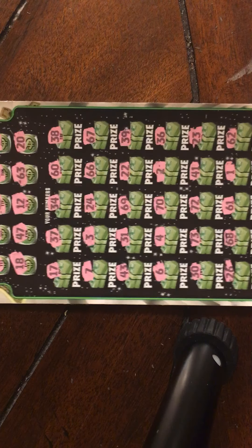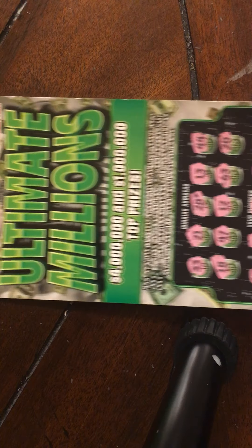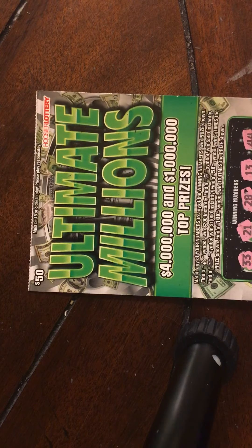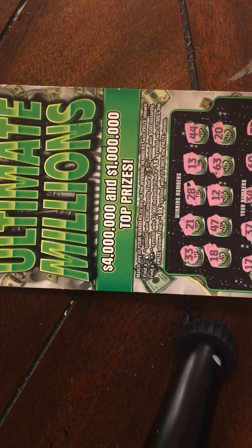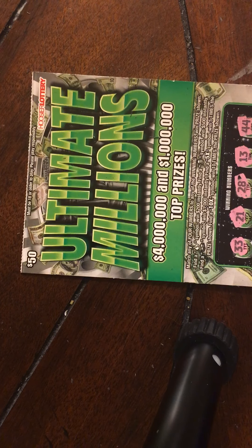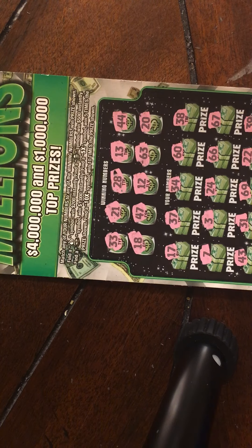Well guys, we could not get a win on the first video, but this is a $50 Ultimate Millions ticket, one of my favorite Indiana Hoosier Lottery tickets that they have out right now. Like and subscribe and I'll have more videos throughout the week. More to come — thank you guys for watching. Peace out.